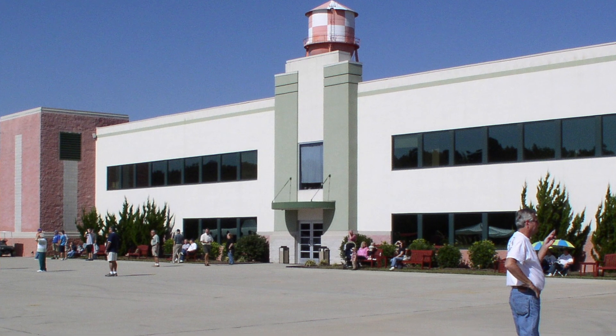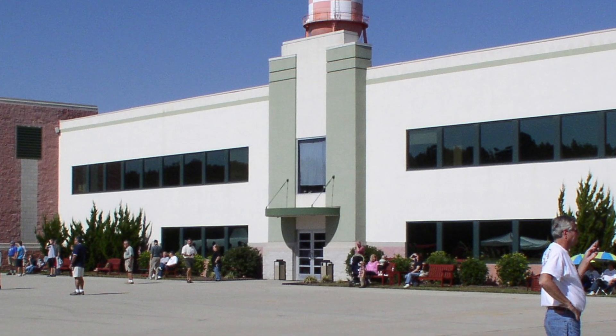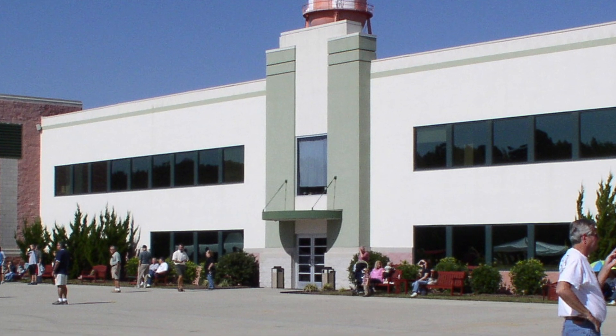7. Military Aviation Museum: A must-visit for aviation enthusiasts, this museum showcases a collection of World War I and II aircraft, as well as hosting airshows and events.